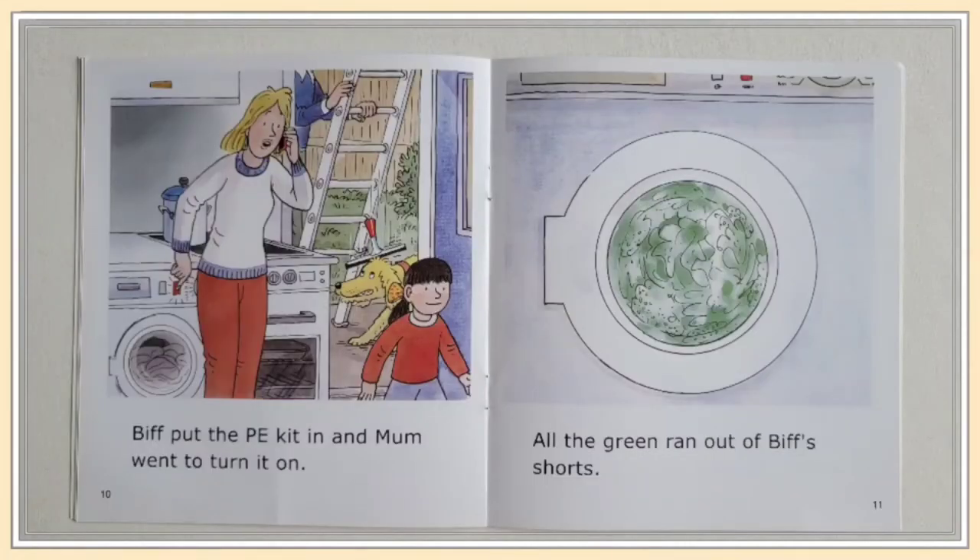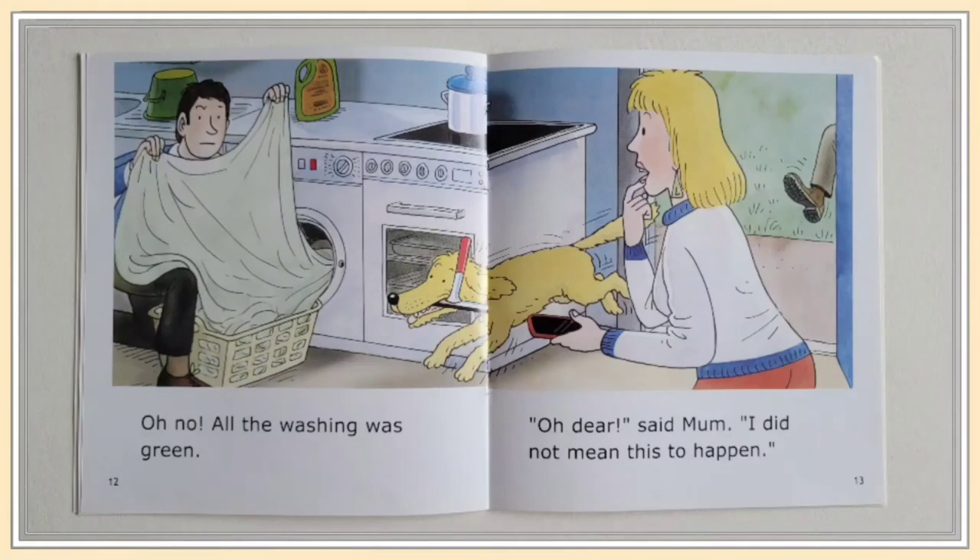Biff put the PE kit in and mom went to turn it on. All the green went out of Biff's shorts. Oh no! All the washing was green!